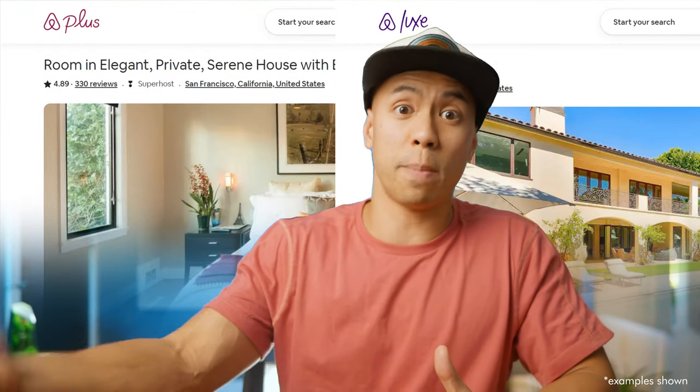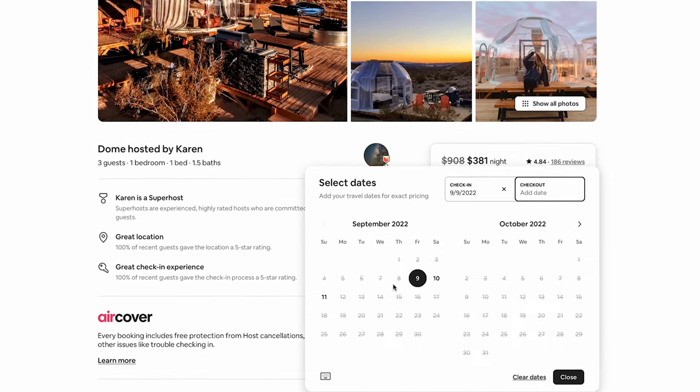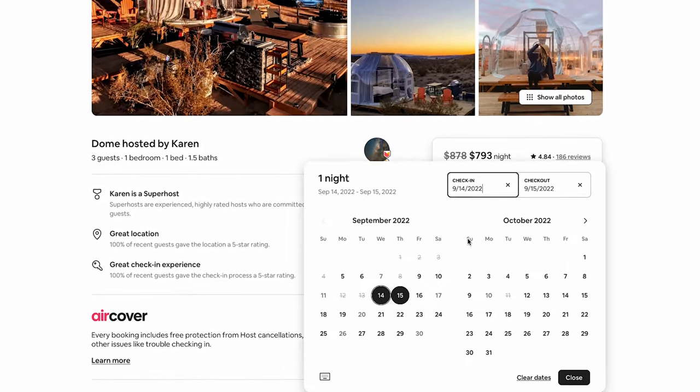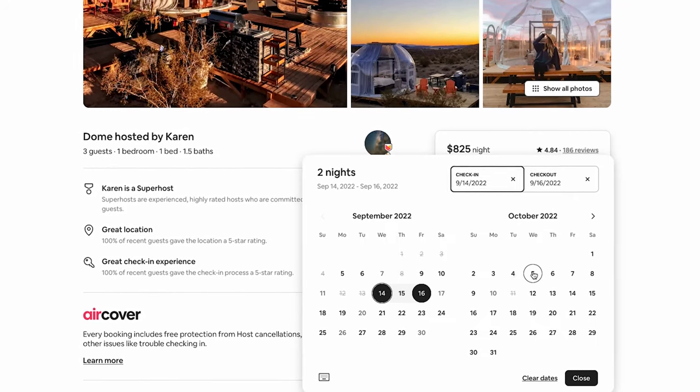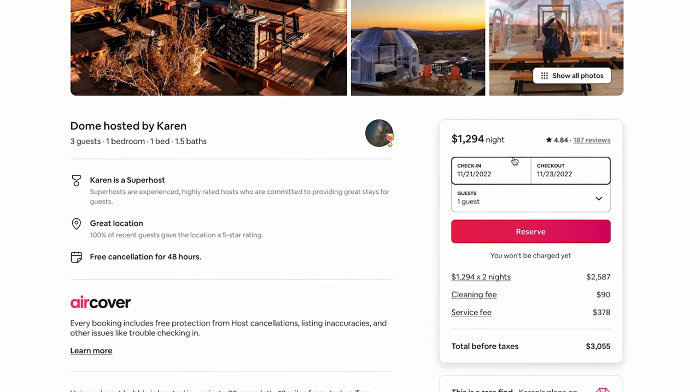Third, there were only two Plus listings and zero Lux listings in the top 40. My personal Plus listing used to get double to triple the views and bookings of all my other places, but it doesn't look like it's as important to Airbnb anymore. Fourth, third-party pricing software is getting much more prevalent. As I was going through this as a customer, I found it really confusing when a listing advertised one price and then jumped two to four times higher once I selected dates.